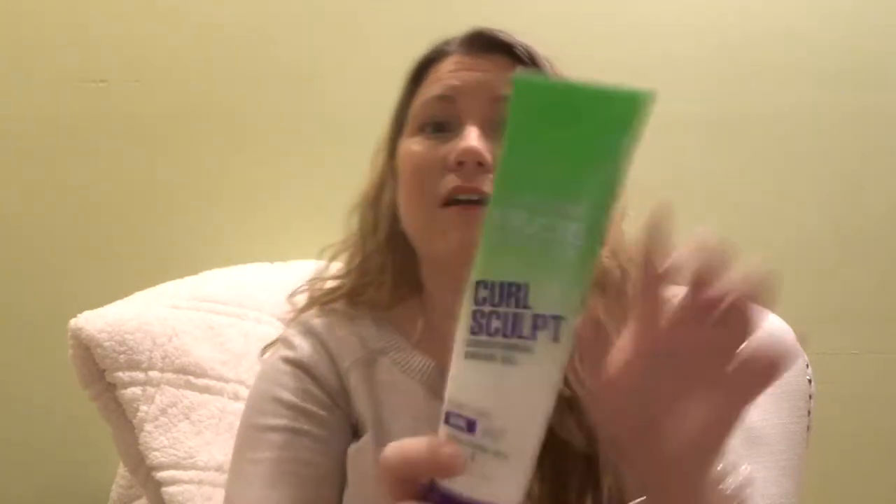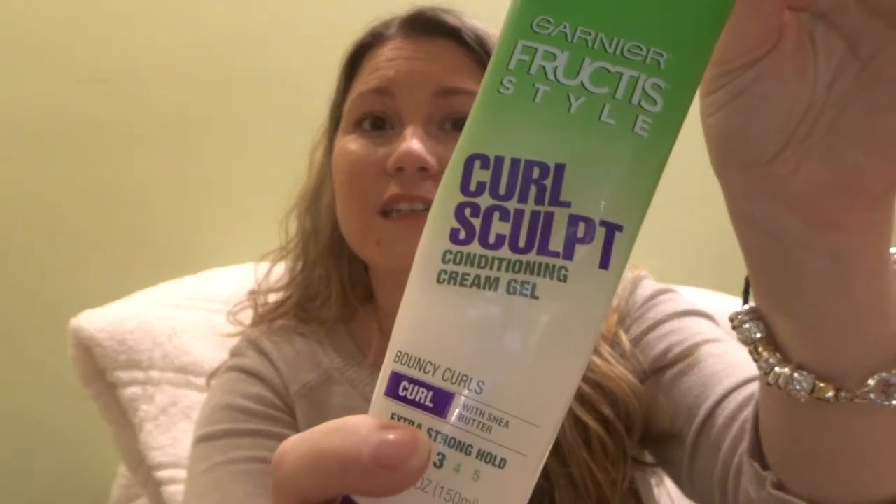My first favorite is this conditioning cream gel. It's by Garnier Fructis — it's a sculpting conditioning gel. I love this better than regular gel. I really wanted to try this product called Bounce Curls but it was really expensive and you had to order it. So I looked up what that product was and it was conditioning cream gel. I literally went to Walmart and grabbed the first one I saw, and I have been loving it ever since.